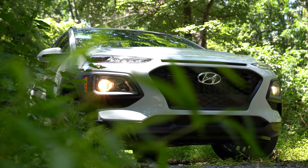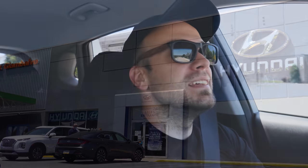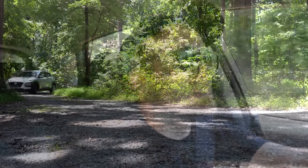And today we are in the new 2021 Hyundai Kona, courtesy of Jack G and Volvo Hyundai in York, PA. Quite excited to be in this one for several reasons actually.